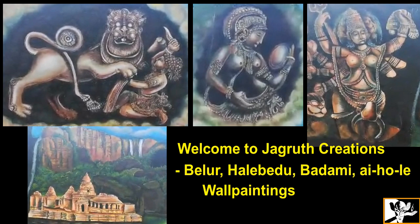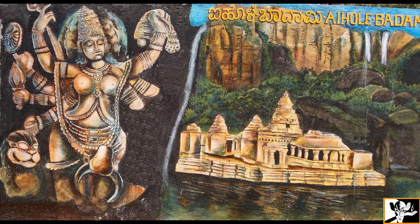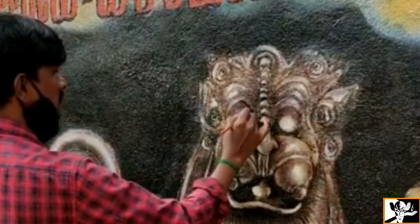Hello friends, welcome to Jagood Creations. In this video we are going to see Badami cave temple painting, a Durga painting, and Belur wall painting. This wall painting had been done at Kempegoda Heritage Garden at Yashwantha. We chose this painting because of its uniqueness.